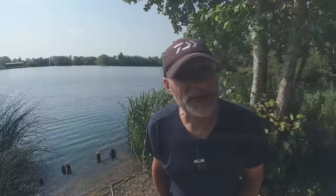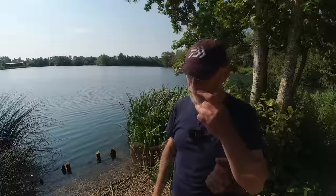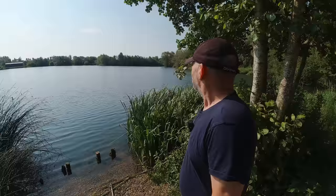Good morning guys, welcome to another video. As you can see, I'm next to a gravel pit — this is Manor Farm. I'm in swim eight again on the Linear Complex. I've come here because it was fairly short notice; I've squeezed in between two bookings. I've managed to squeeze in a 24-hour session between two bookings.